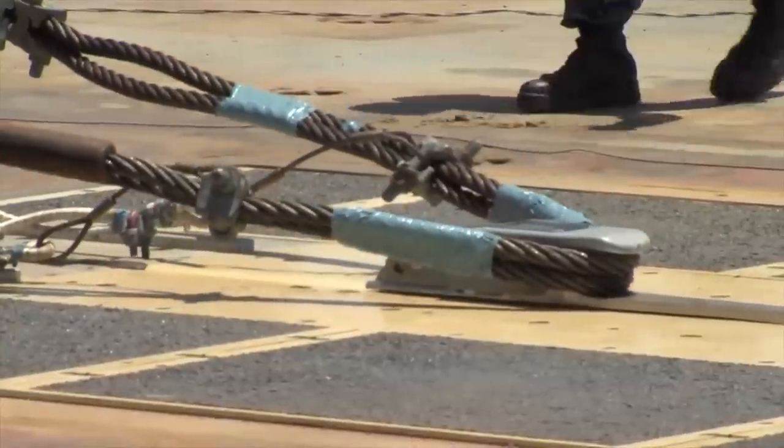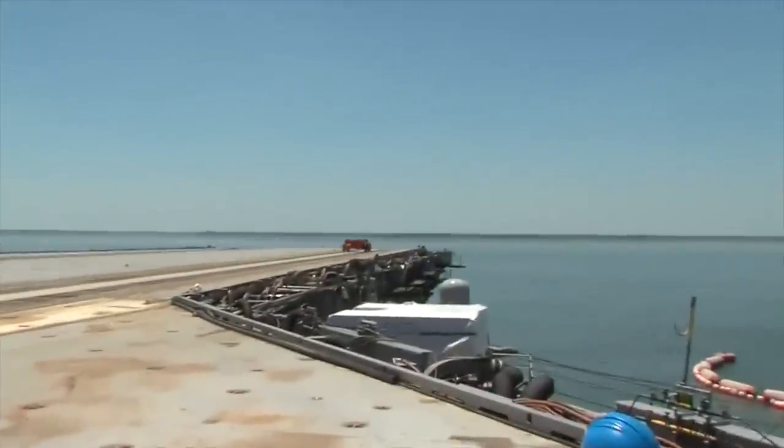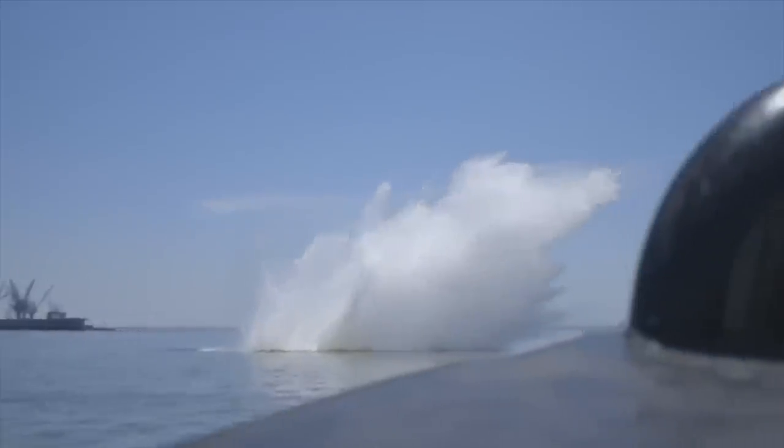The USS Gerald R. Ford is testing a new system for launching fighter planes from the deck, and they're trying it out by throwing around some wagons. Not a bad day at work. Hey everybody, I'm Patrick Jones, and welcome to Buzz60.